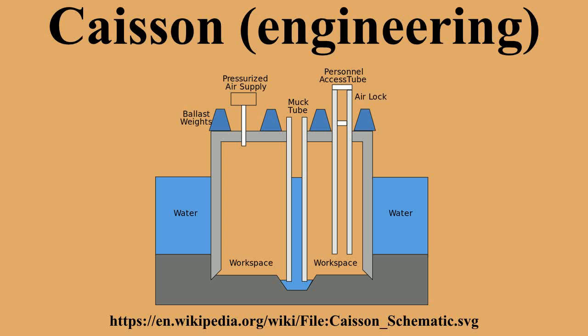The four main types of caissons are box caissons, open caissons, compressed air caissons, and monolith caissons.